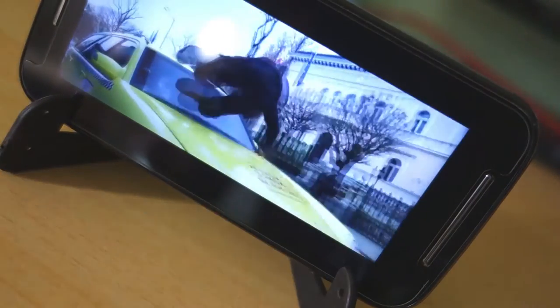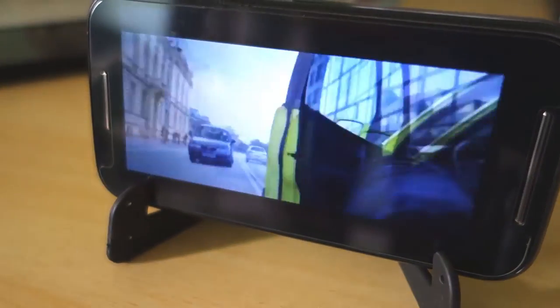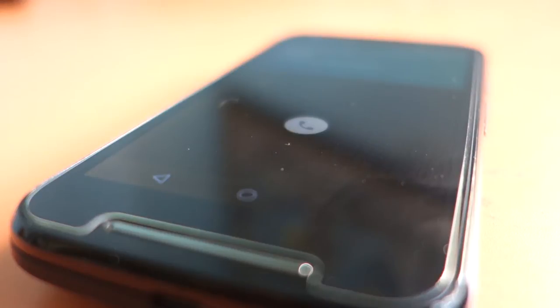Moto E has a front-facing speaker which is not the loudest in its range but has balanced sound quality. The front speaker makes watching YouTube videos enjoyable and is also helpful for hearing incoming calls. Speaking of calls, Moto E is not behind in that category — voice calls are very clear and don't have any disturbance.